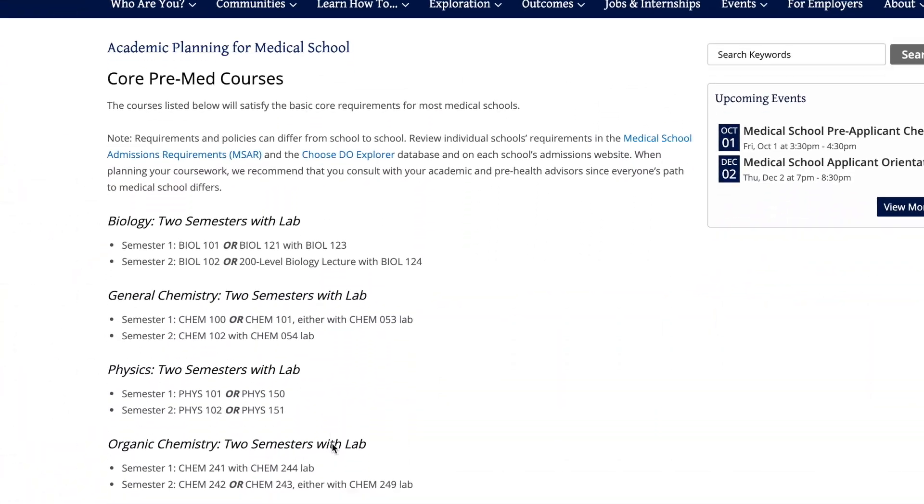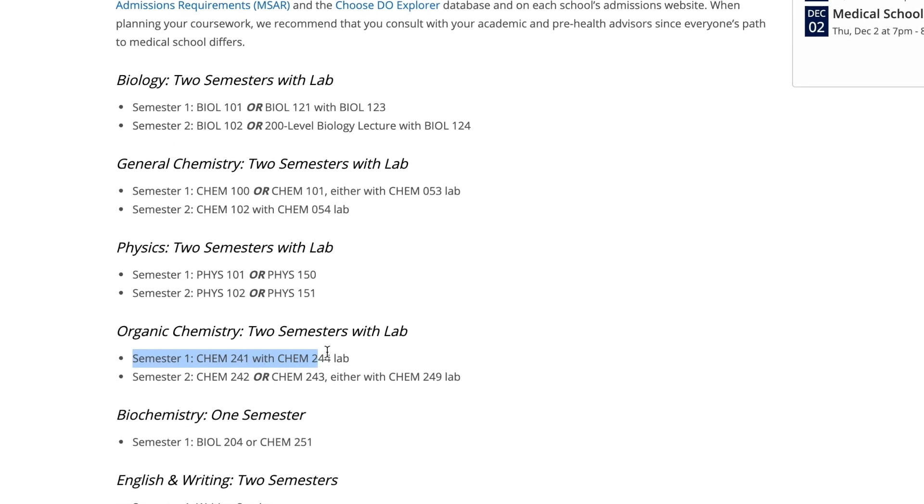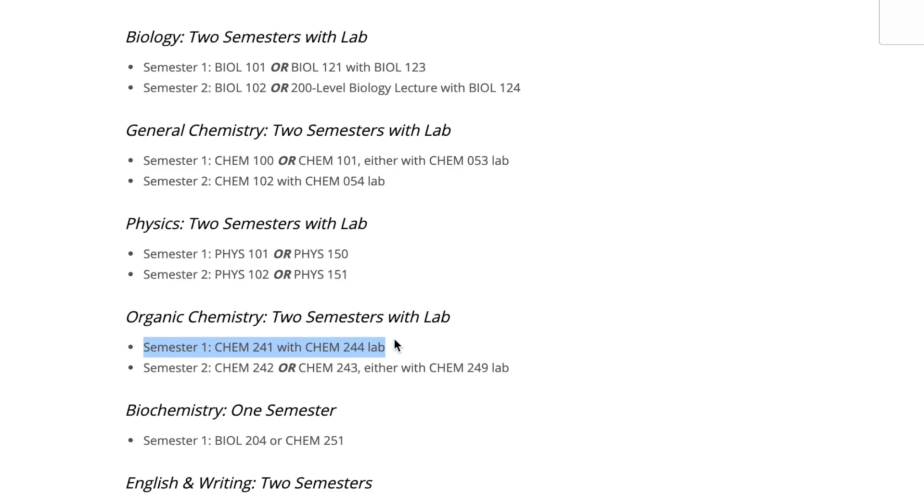Chem 241 is Organic Chemistry 1 at Penn. This is the third chem class in the four-class series at Penn, and this is purely a class for pre-med requirements. There are no sectors or foundations it fulfills — the only people in this class are pre-meds or people taking it for their majors, which are mostly pre-meds.